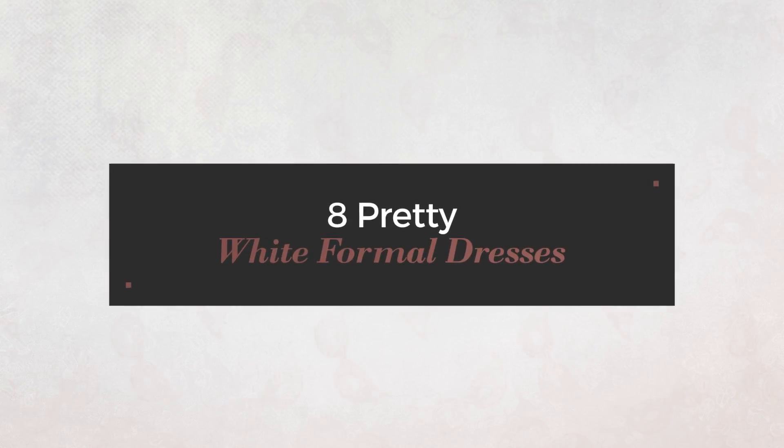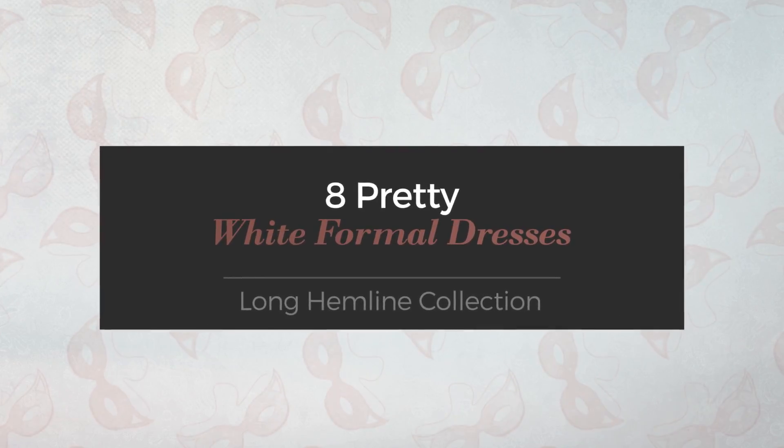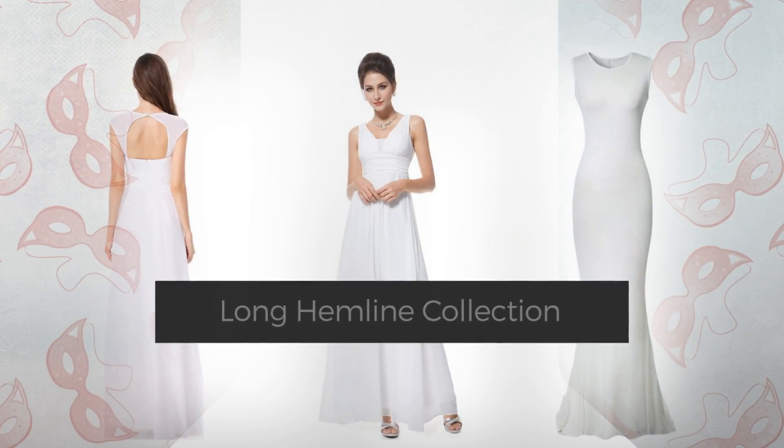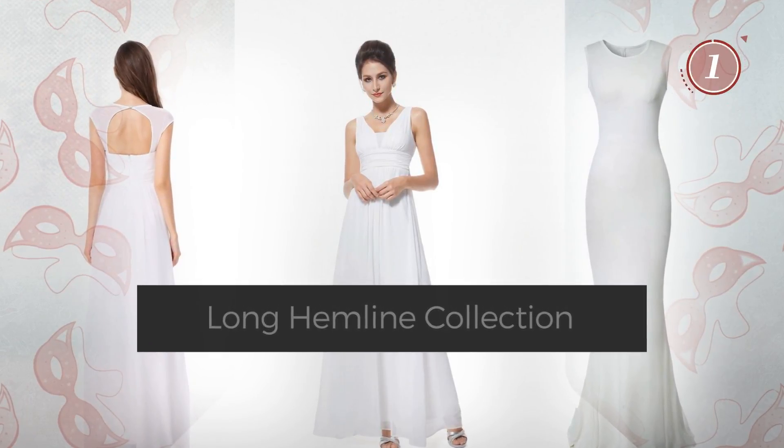8 Pretty White Formal Dresses, handpicked from over 3,000 fashion designers catalogs. At any time, click the circle and get the details about your favorite dress.